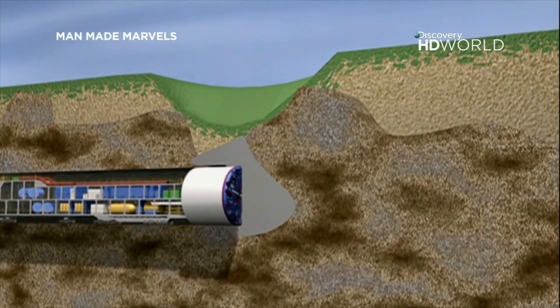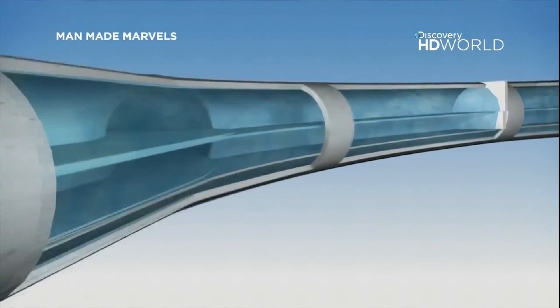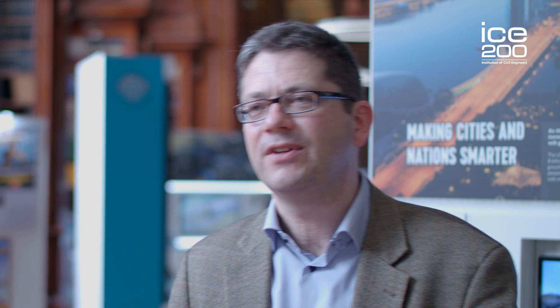Therefore, the SMART tunnel was developed in order to alleviate both problems. The idea was to build a tunnel for both purposes. As the monsoon repeats on a regular annual basis every year at a certain time, during the other time of the year the tunnel wouldn't be used for any water deviation, so it could be used for a different purpose. That was the idea to have a combined tunnel system for traffic as well as for flood deviation.